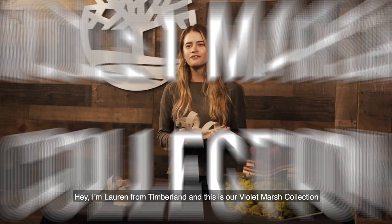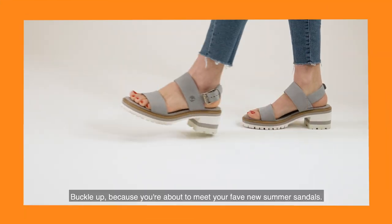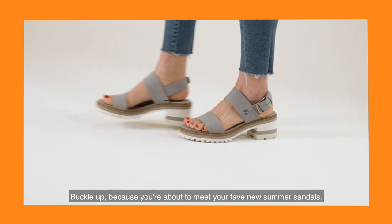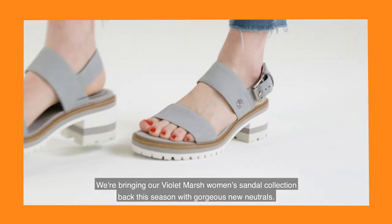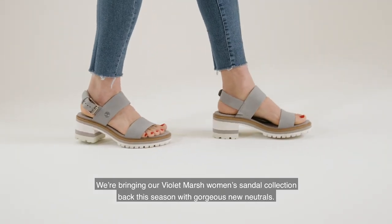Hey, I'm Lauren from Timberland and this is our Violet Marsh collection. Buckle up because you're about to meet your favorite new summer sandals. We're bringing our Violet Marsh women's sandal collection back this season with gorgeous new neutrals.